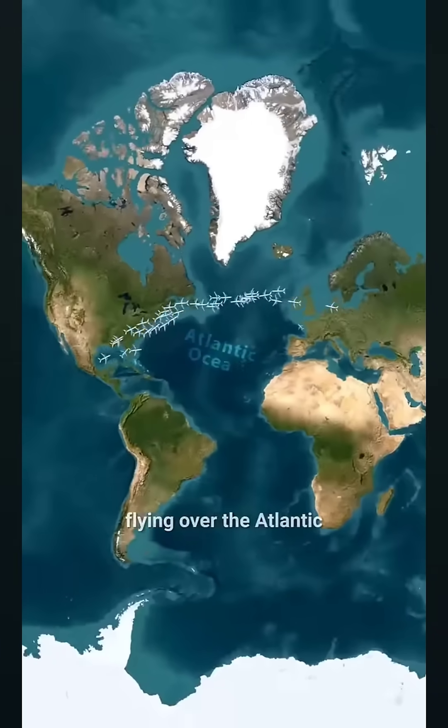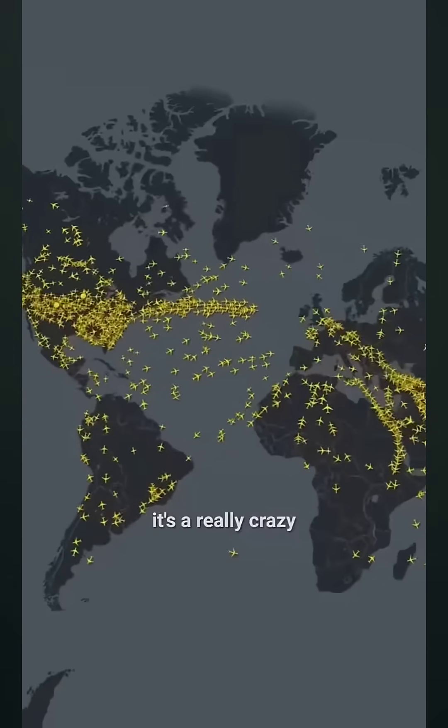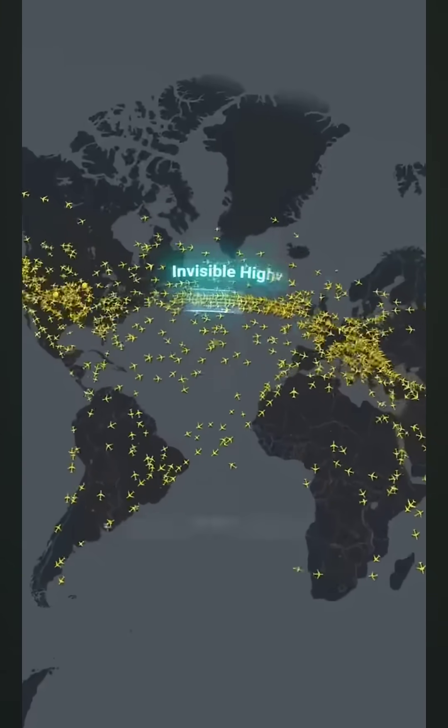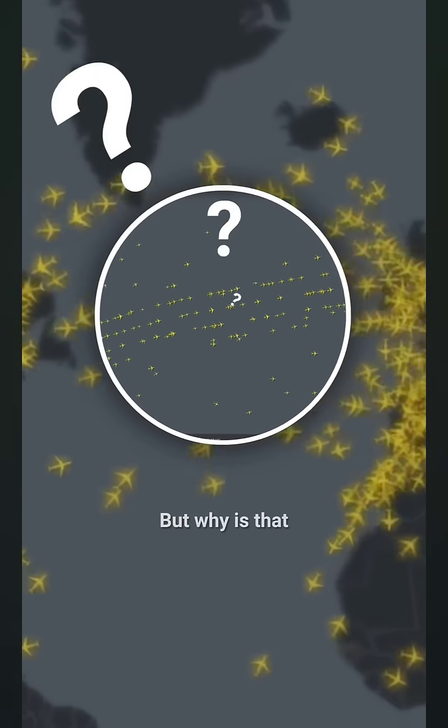Why do all the planes flying over the Atlantic choose this specific narrow path? Look, it's a really crazy bunch of planes moving along an invisible highway in perfect order on parallel paths. But why is that?